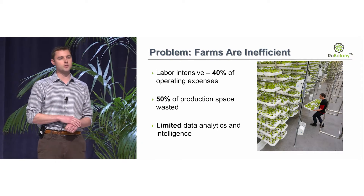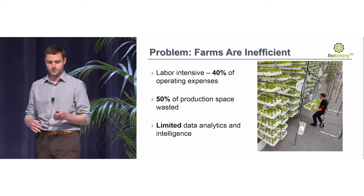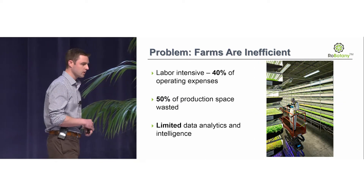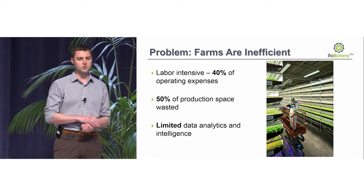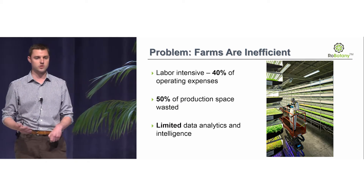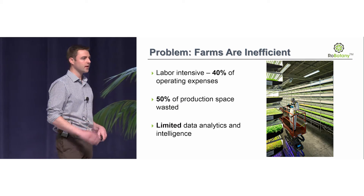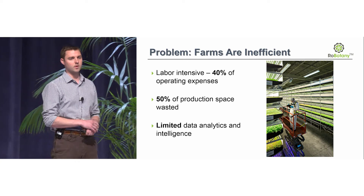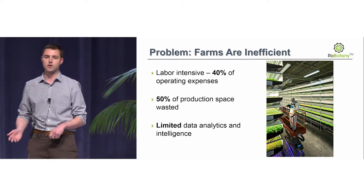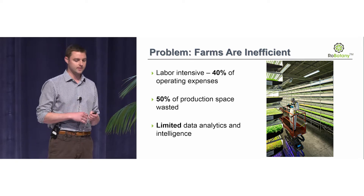On top of that, these scissor lifts and ladders require a lot of space, so you end up having large aisleways that you could otherwise be using to produce food. That's really important because the verticality compounds the use of every inch of space. And as you can see behind me, their data analytics is pretty limited — they're literally using pen and paper, backed up with clunky Excel spreadsheets.